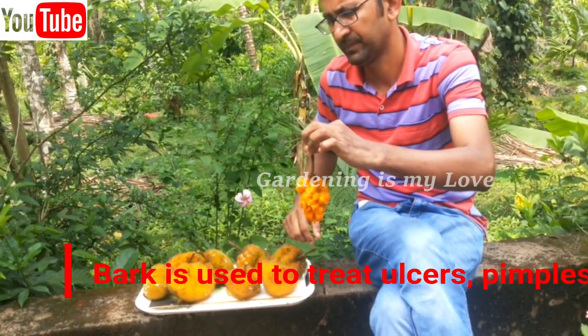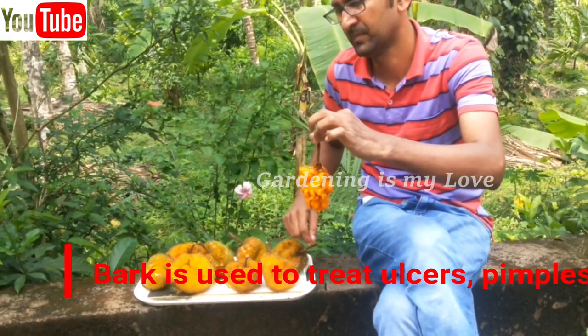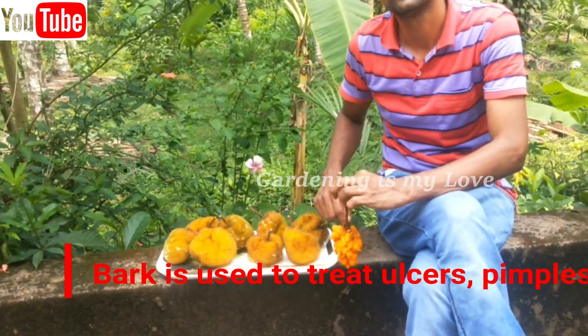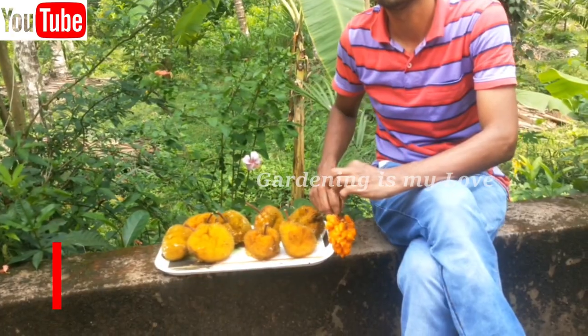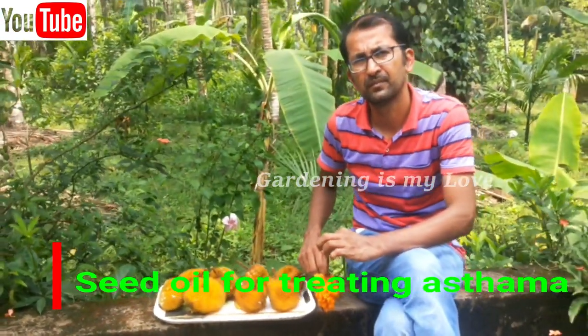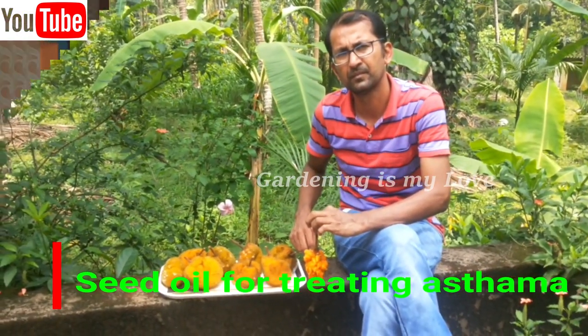The bark has properties to cure ulcers, diarrhea, and pimples. Roasted seeds powder mixed with honey can be used for the treatment of asthma. Oil from these fruits can be used for the treatment of skin diseases.